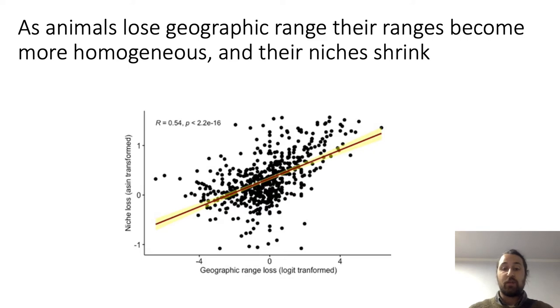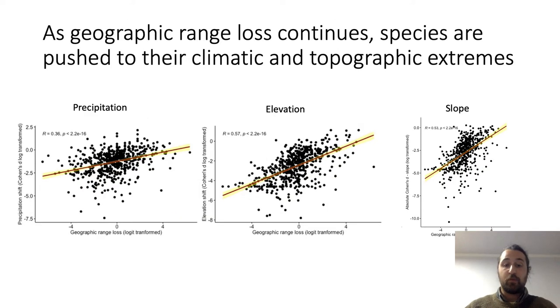So as geographic range contraction makes mammalian ranges smaller, it also makes them more homogeneous and shrinks their niche. What we also found was a common trend: as animals lose geographic range, they are pushed to their precipitation, elevation, and slope extremes. We also found correlations with temperature, though that is not presented here.